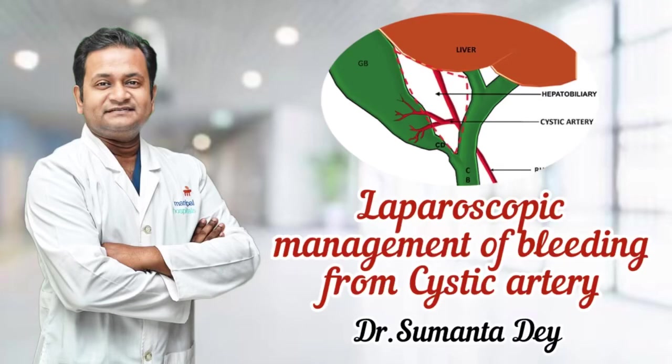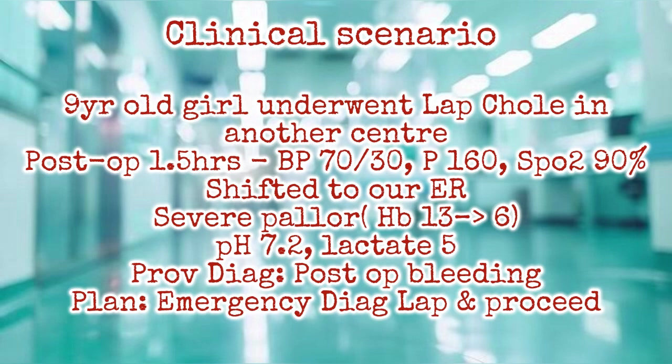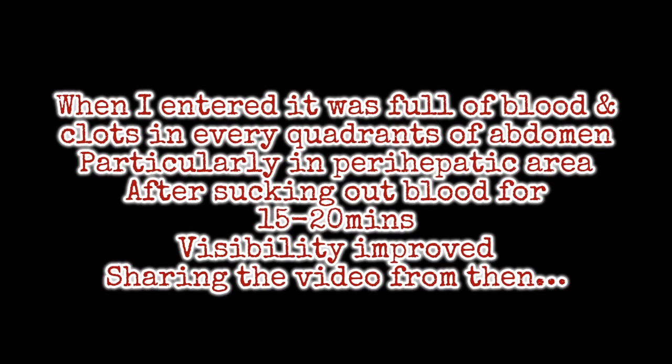Hello friends, this is a video of laparoscopic management of bleeding from the cystic artery in a post-op case of laparoscopic cholecystectomy. A nine-year-old girl underwent laparoscopic cholecystectomy in another center. Within 1.5 hours the patient deteriorated, BP was 75/30, pulse rate 160. She was shifted to our hospital. The hemoglobin dropped from 13 to 6.